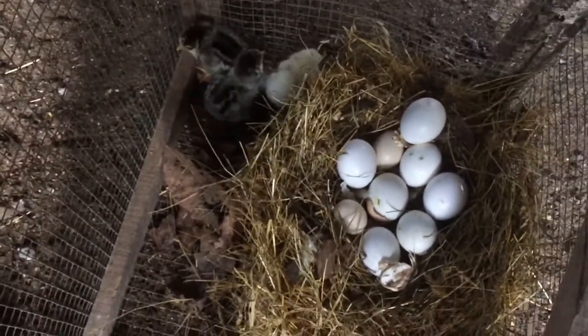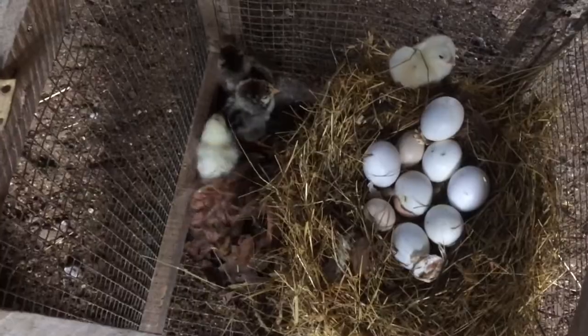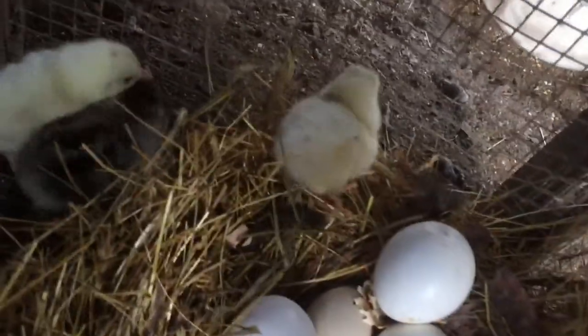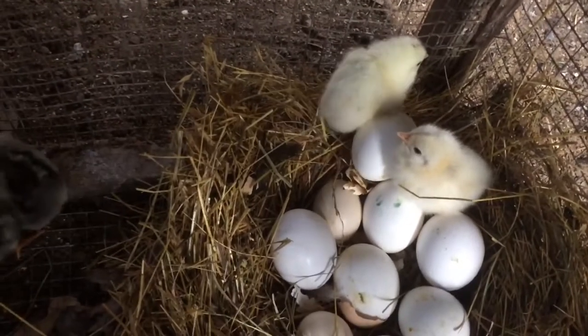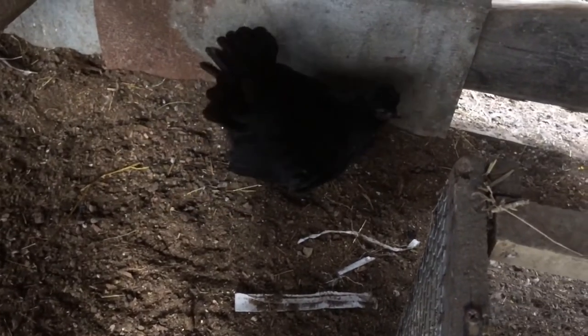I've moved the whole nest into the cage here, and mama's eating a bite. We've got two wild ones and two of these little striped ones, which I believe are mixed with our silver lace. They're cute little things. And here's little mama — she's a little bantam hen, and they make good mamas.